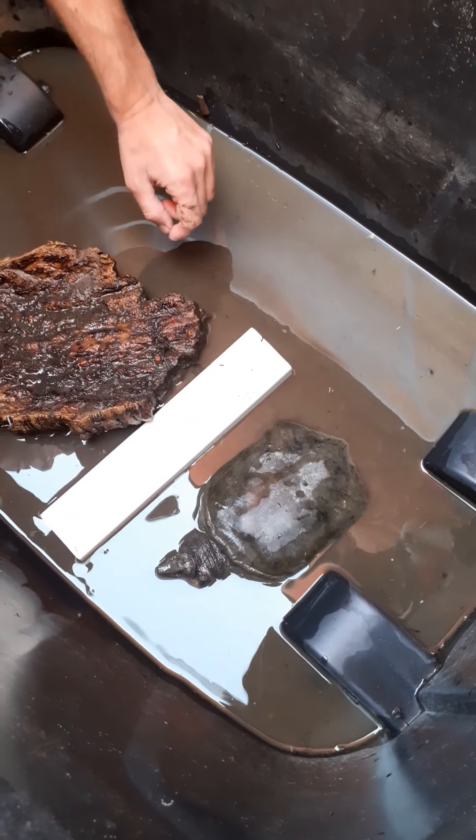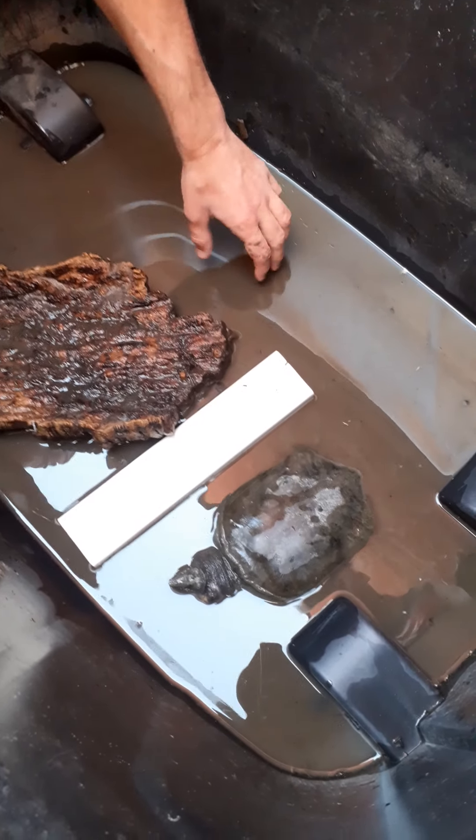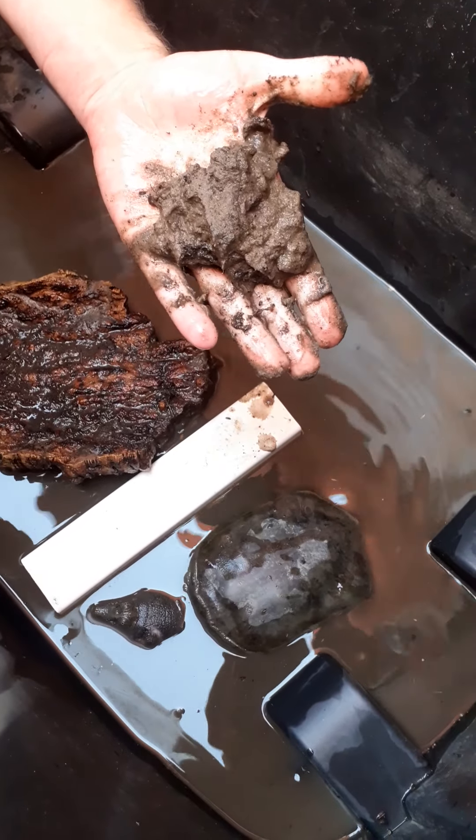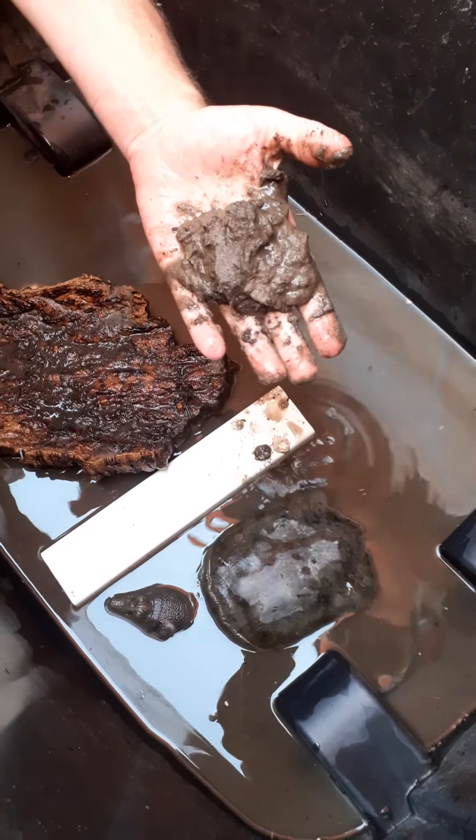Another thing you often find with soft-shell turtles is they can have skin problems. To try and combat that, we keep him in a bit of sediment at the bottom — sand and soil. That's very good for the skin.